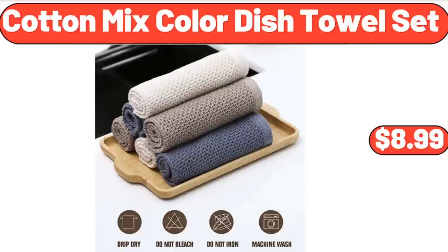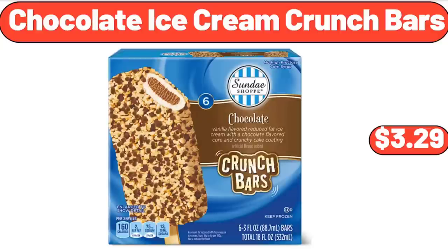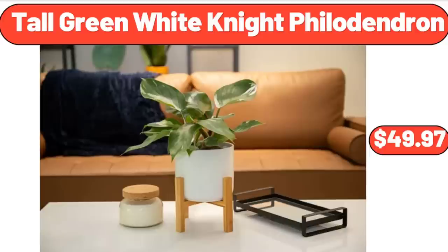Cotton Mix Color Dish Towel 6-Pack, $8.99. Wooden Ratan 2-Drawer End Table, $48.99. Chocolate Ice Cream Crunch Bars, $3.29. Tall Green White Night Philodendron, $49.97.